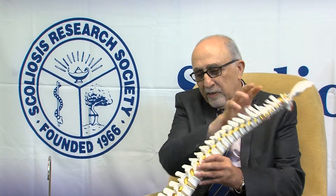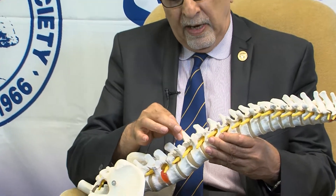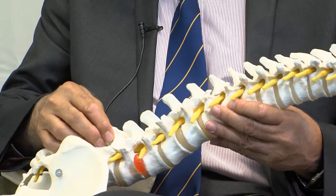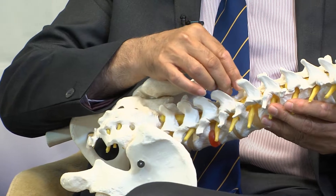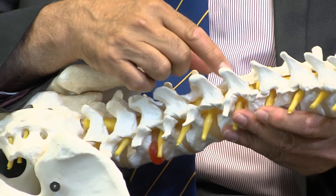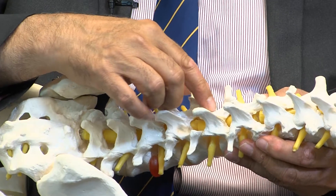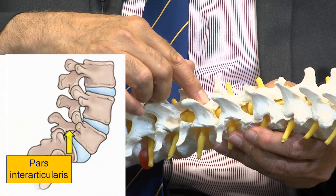If you look at the spine, we have this spine that includes separate vertebrae that all together make the spine. Each vertebra joins with the lower and upper vertebra with a joint, and these are the joints called facets. These facet joints are connected with a bone that we call pars, pars interarticularis.